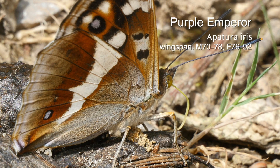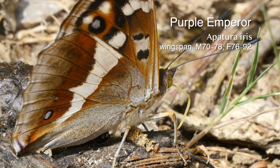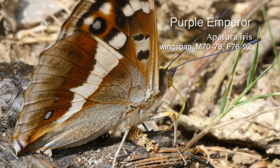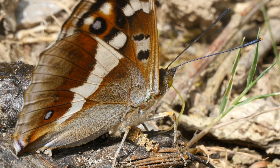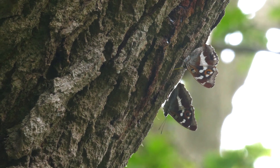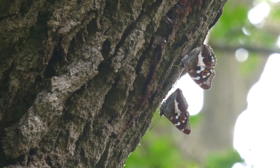You could be forgiven for expecting to find the Purple Emperor in some far-flung exotic location rather than here in the British Isles. This beautiful insect spends most of its time out of reach high in the woodland canopy, offering meagre glimpses as it glides and chases rivals, teasing enthusiasts to seek a better view.